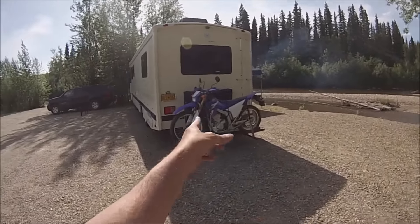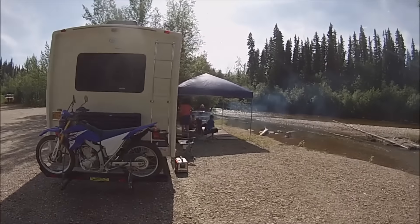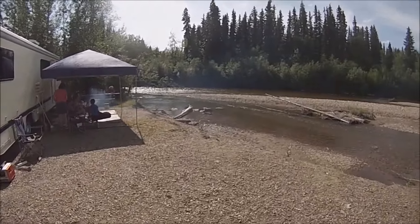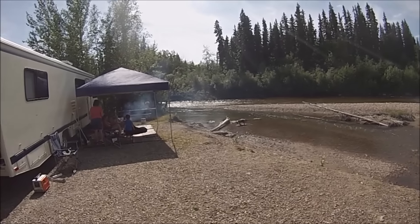I'm about to unload the motorcycle. That new anti-wobble bracket is working amazingly. The dog down there in the water — she's been digging up sticks, just swimming like crazy.